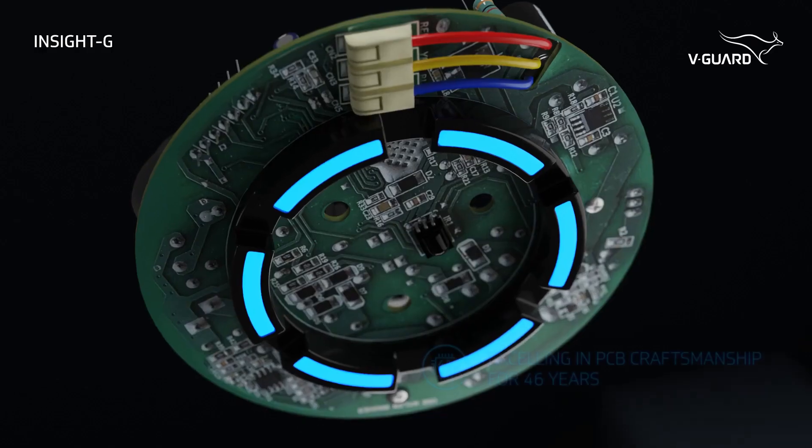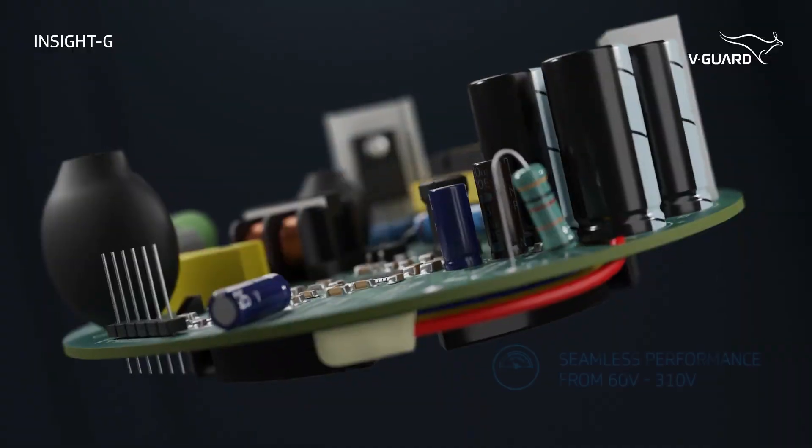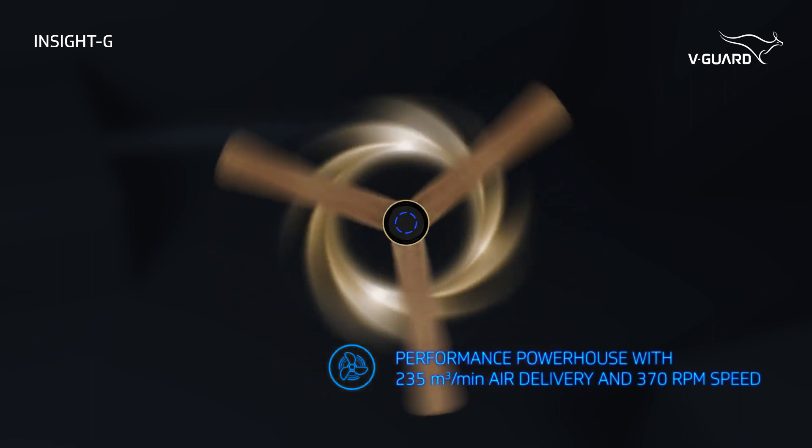Leveraging a rich legacy of 46 years in electronics that has stood the test of time for impeccable reliability, get ready to be blown away by the power-packed performance.